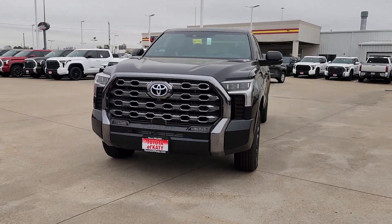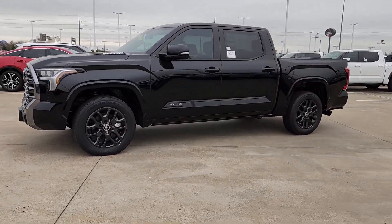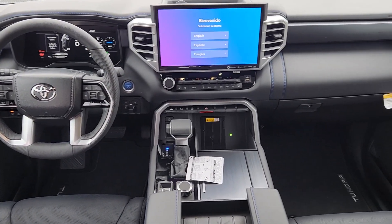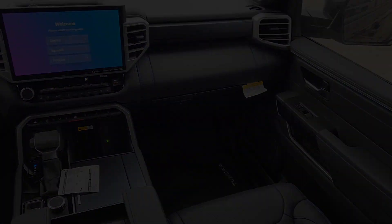These are just some of the great options this vehicle comes with: heated steering wheel, Apple CarPlay and/or Android Auto, keyless entry, navigation system, moonroof, heated mirrors, satellite radio, premium sound system, cooled front seat, power passenger seat.